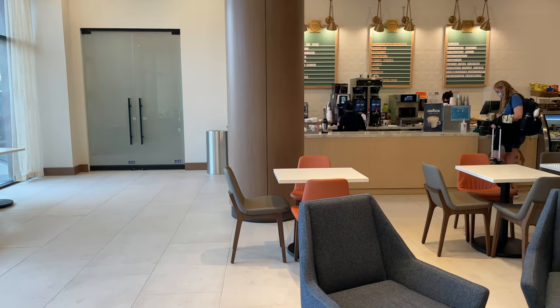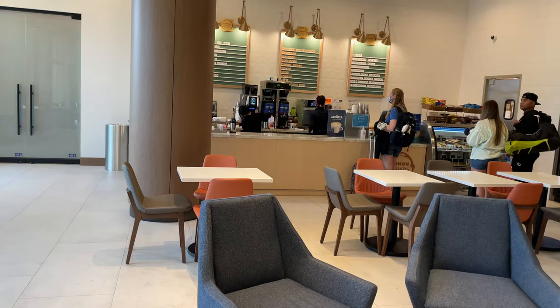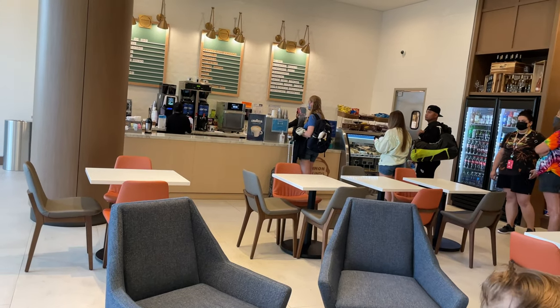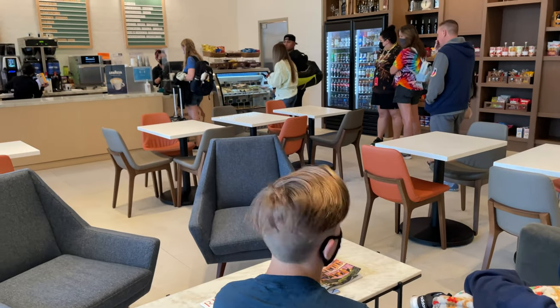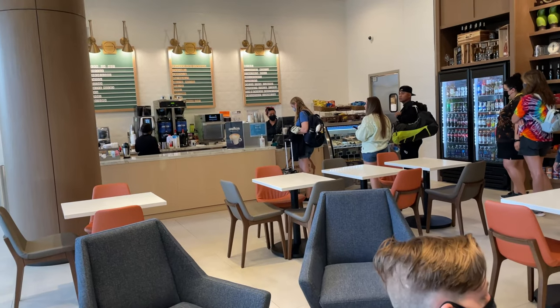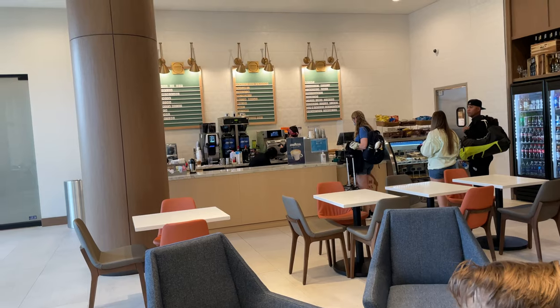On to amenities — as mentioned, the pool and restaurant and bar are not yet open. One amenity that is open and that we got to try was the coffee bar, and we loved it. Customer service was wonderful and the food was great. We recommend arriving 10 to 15 minutes early because when we got there there was no line, but right after we ordered about six more people lined up. There are only two staff members, so plan extra time.